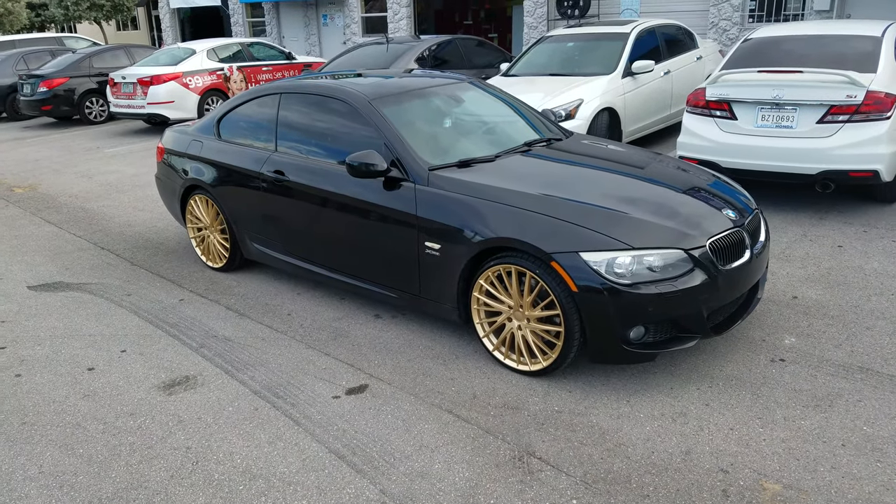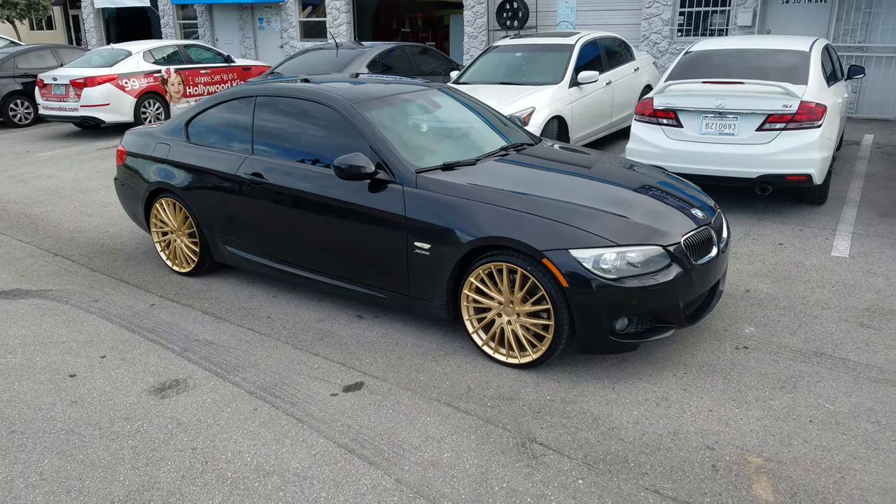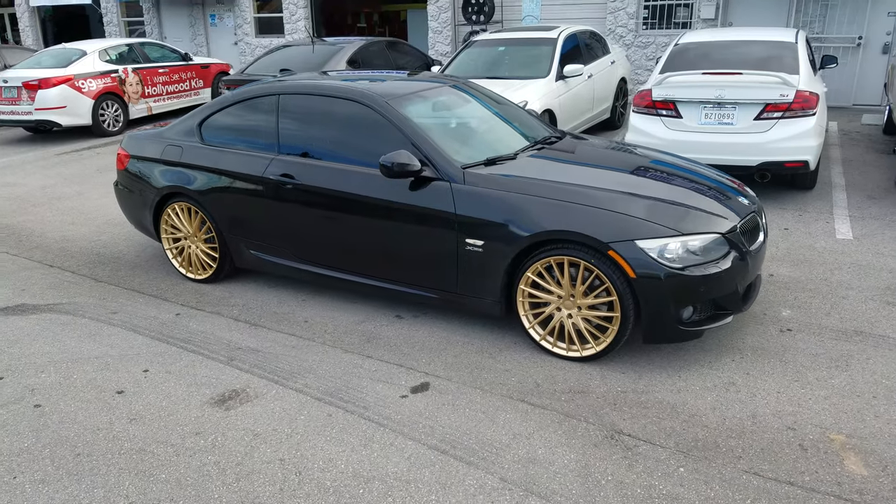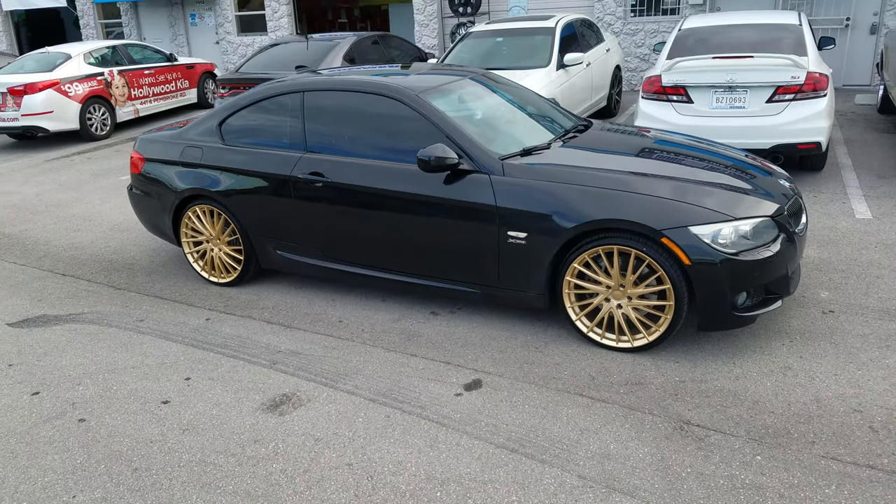Right now you're looking at a BMW 3 Series with the KMC Newton wheels on it in gold. The black and the gold looks nice. We're going to put a lowering kit on this thing — going to drop it, put some springs on it.